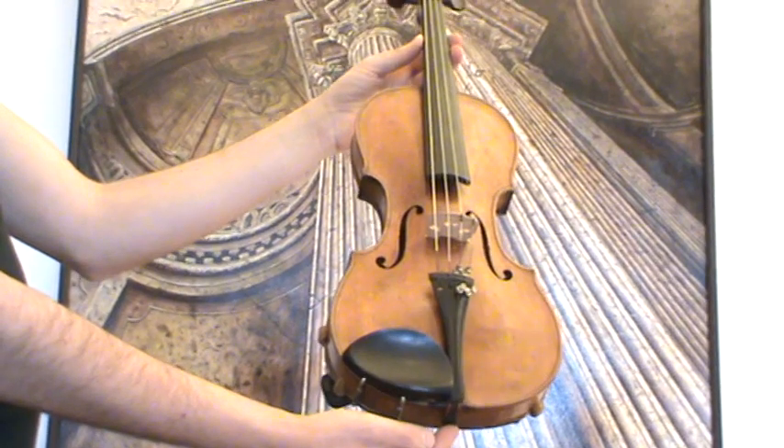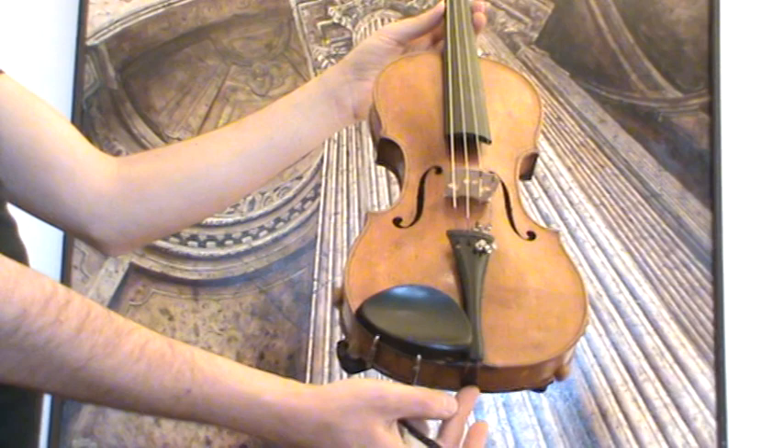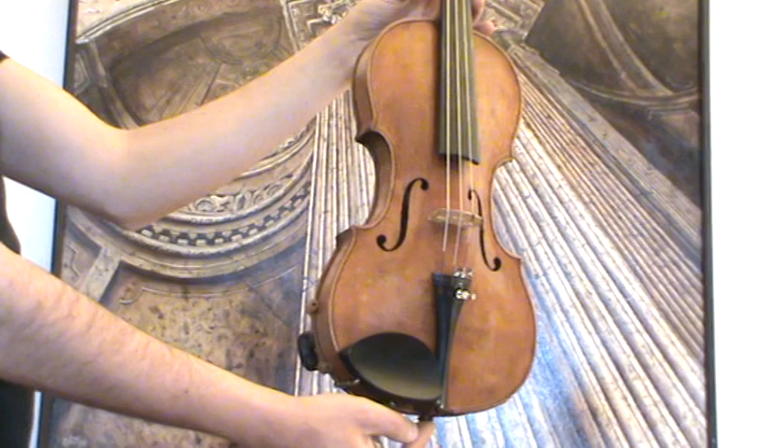Interesting old German violin, labeled Joseph Klotz 1795. It is, in our opinion, a violin from the early 20th century.